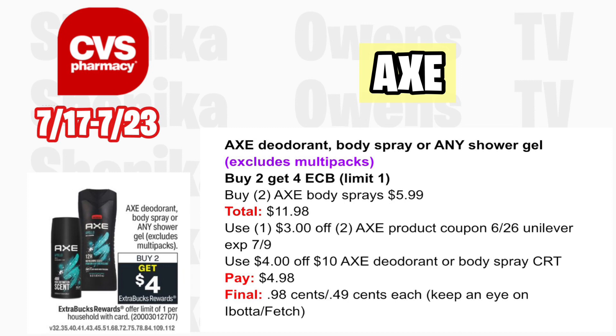Axe deodorant, body sprays, or shower gel — excluding multi-packs — is buy two get a $4 ECB, limit one. Grab two Axe body sprays at $5.99, totaling $11.98. Use a $3 off two Axe product coupon from the 6/26 Unilever insert, which expired 7/9. With a $4 off Axe deodorant or body spray CRT, you'll pay $4.98, getting back $4, making the final cost $0.98 for both or just $0.49 each. Keep a lookout on Fetch and Ibotta as these could even be a moneymaker.